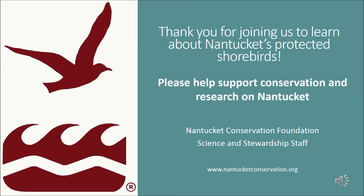Thank you for joining us. I hope you enjoyed this bird's eye view of our protected shorebirds. Please help support conservation and research on Nantucket. Thanks again from the Nantucket Conservation Foundation science and stewardship staff. For more information, please visit our website, nantucketconservation.org.